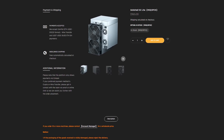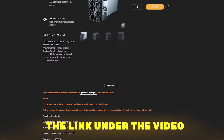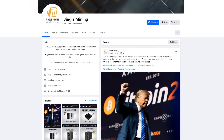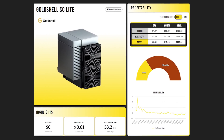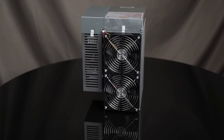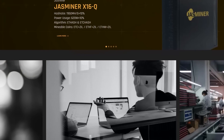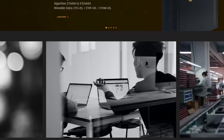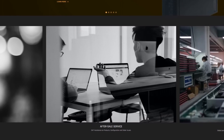If you want to get acquainted with the Gold Shell in more detail, follow the link in the description below the video. Also, do not forget to like and subscribe to the channel. Thank you all for your attention and see you soon!